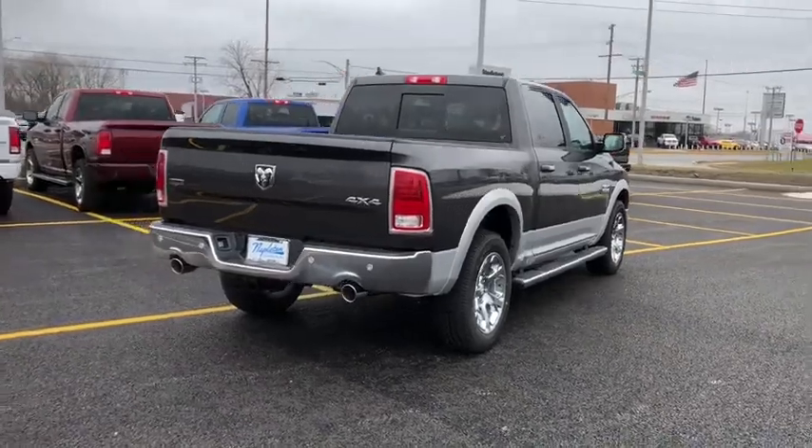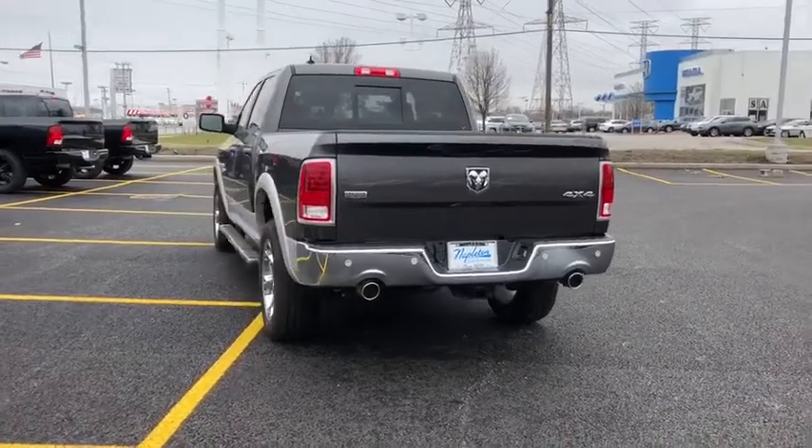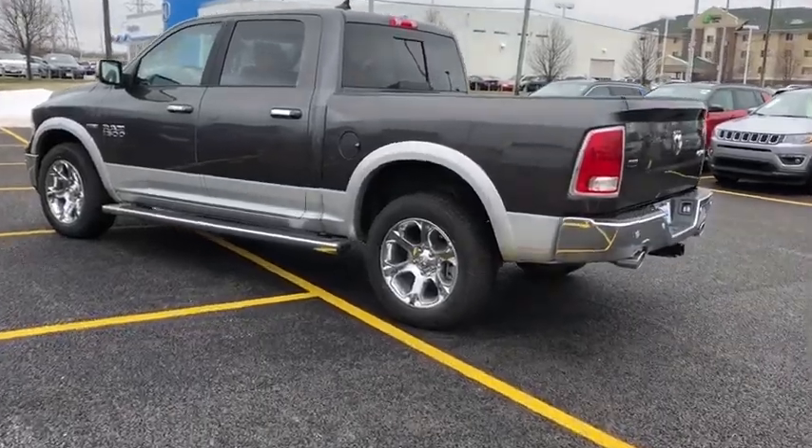Rear window defroster, fog lights, electronic stability control, heated steering wheel, power windows, and trip computer. Take this vehicle for a spin and see why so many shoppers are now proud owners.